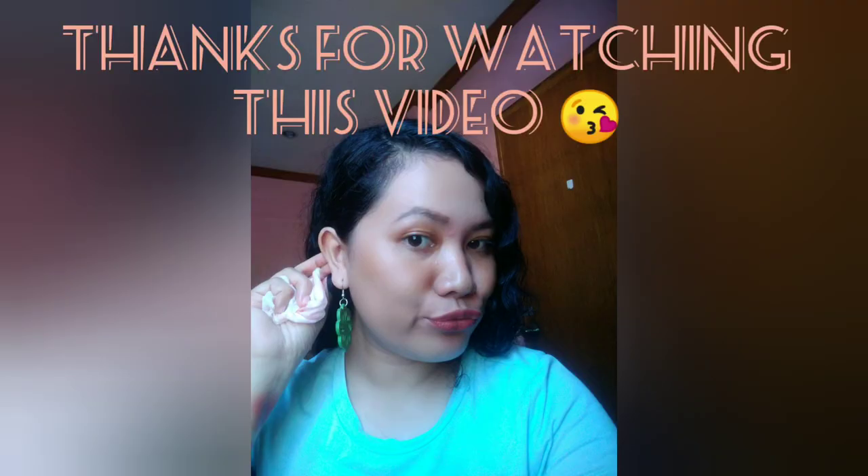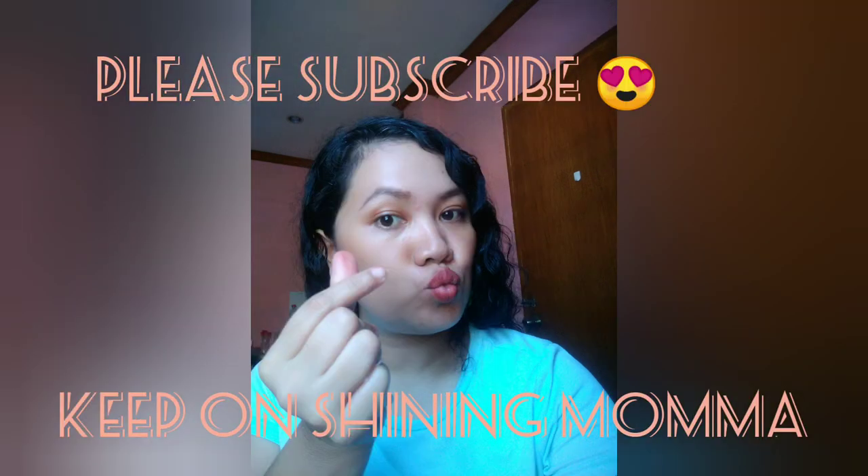So these are the swatches of the shades, guys, and I hope you enjoyed watching this video. Till the next one, have a great day. Bye-bye!